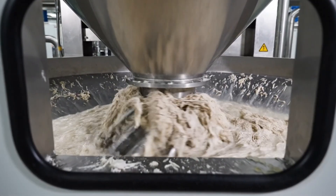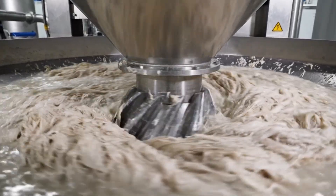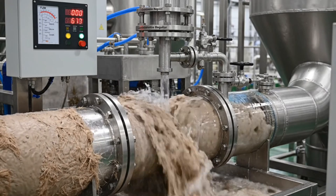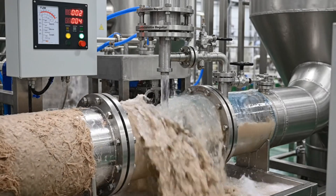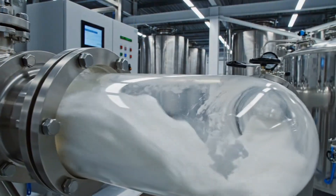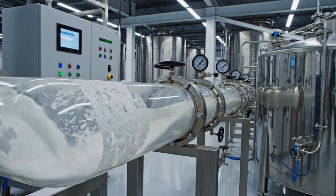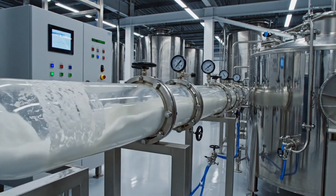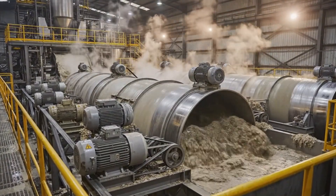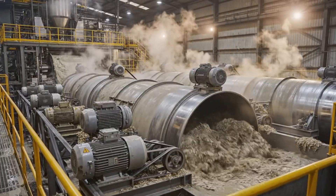The bleached bagasse pulp enters the conical refiner, where the high-speed rotating discs begin the mechanical grind. The rhythmic churning of the beater drums is essential, transforming the raw pulp into a consistent, high-quality slurry for production.